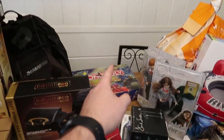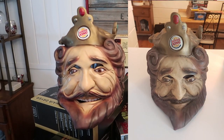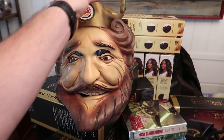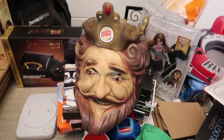I got this guy at the same sale as the Dual Masters Monopoly and the Harry Potter toys for $3. He was absolutely disgusting when I got him - I'll pop a before picture up on screen. I hit him with the air compressor and wiped him down with alcohol wipes and he's so nice and clean now. I listed him for $60 free shipping and they sell pretty regularly.